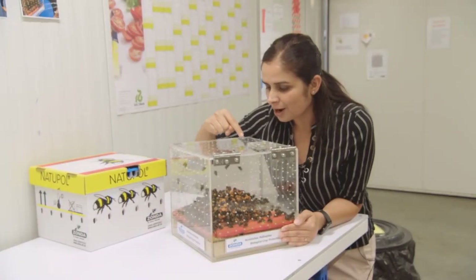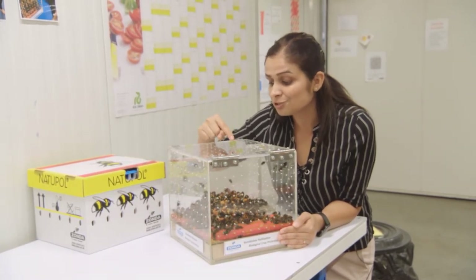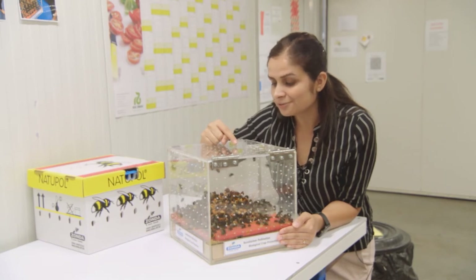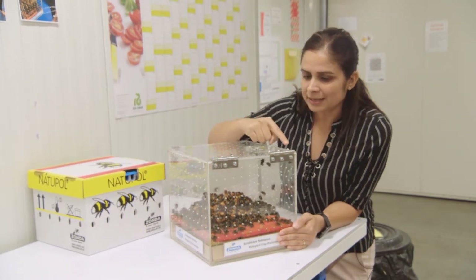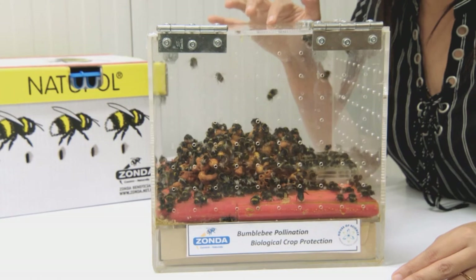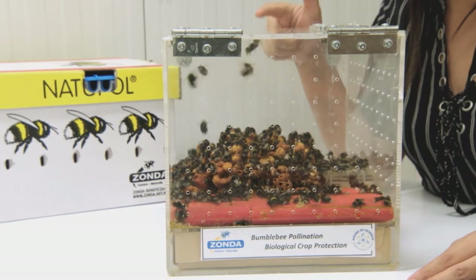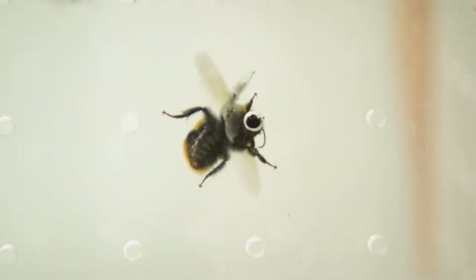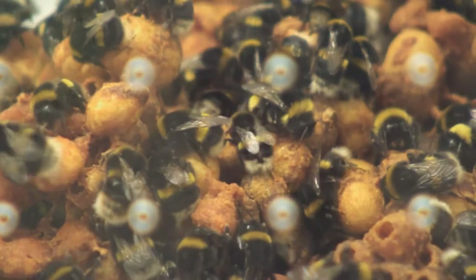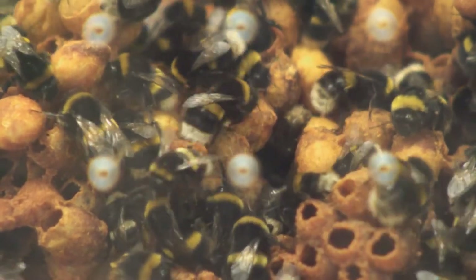The bees hovering around the egg mass brood are nursing bees — they look after the young larvae, feeding them and keeping the hive clean. The ones desperate to fly out are soldier bees; they know we're handling the hive and are trying to get out and sting us. The empty cases are hatched bees, and the bees are very clever — they utilize those empty cases as honeypots, filling them up with honey, saving labor.